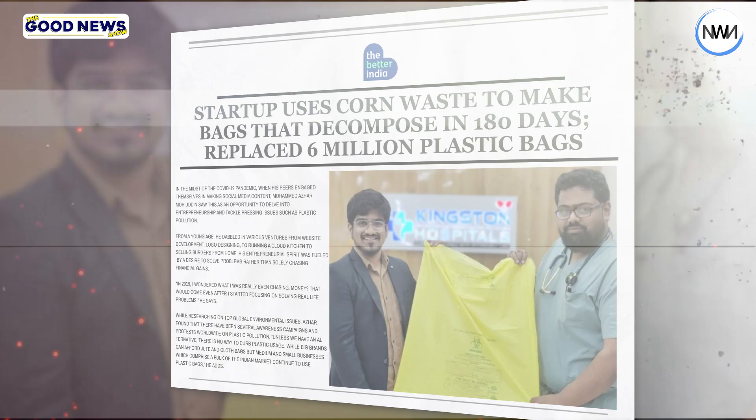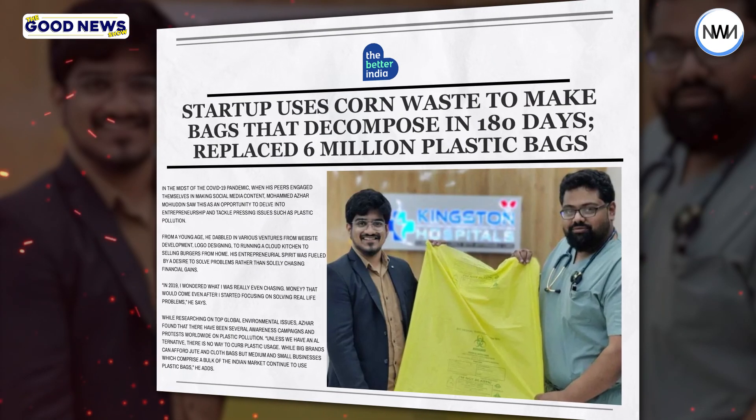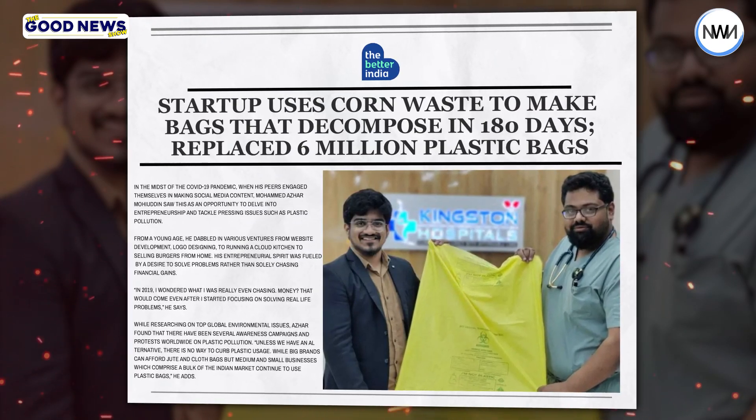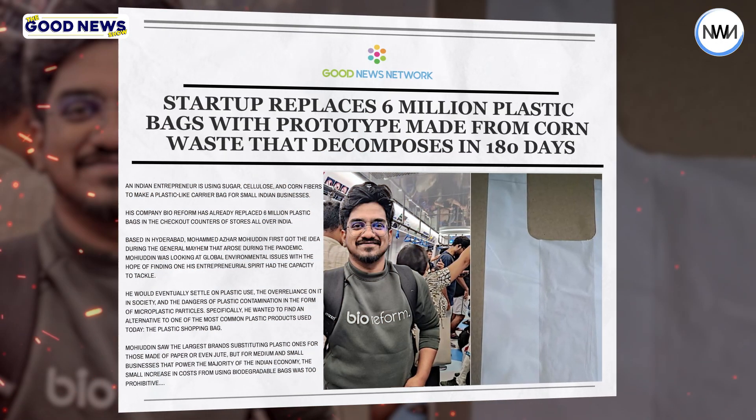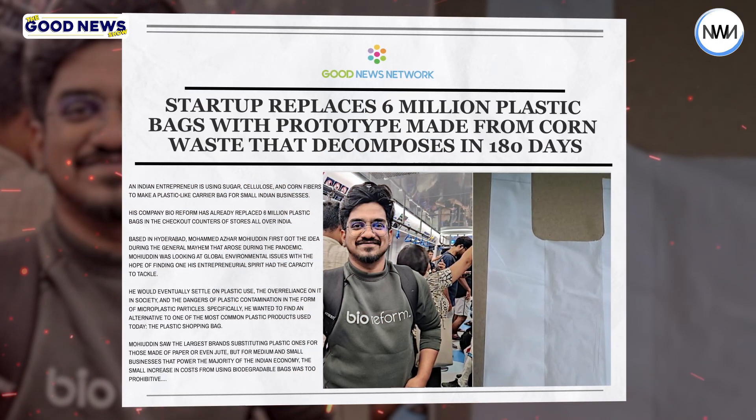An Indian startup, BioReform, is creating an alternative to plastic bags using sugar, cellulose, and corn fibres. These bags are 100% eco-friendly and can decompose within 180 days. So far, they've replaced over 6 million plastic bags in stores across India.